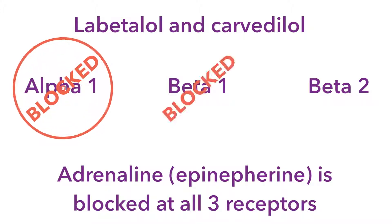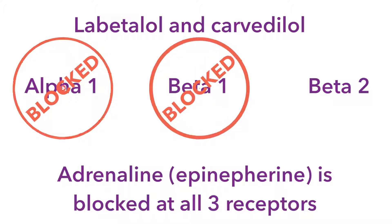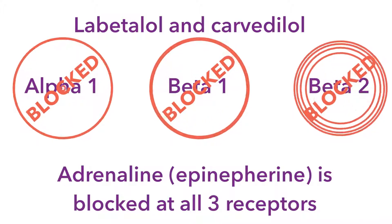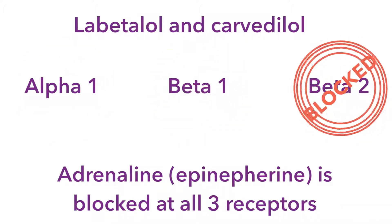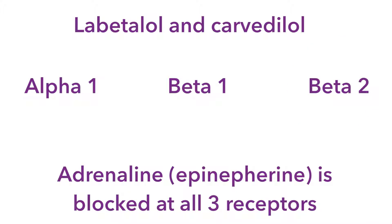In order to understand the actions and side effects of Labetalol and Carvedilol, we just need to know what adrenaline does at each one of those receptors, and think logically about what would happen if we blocked that.